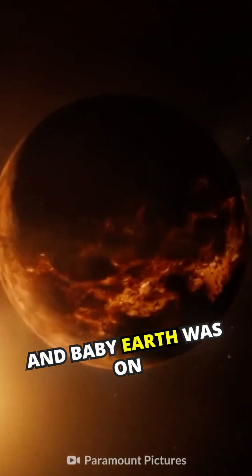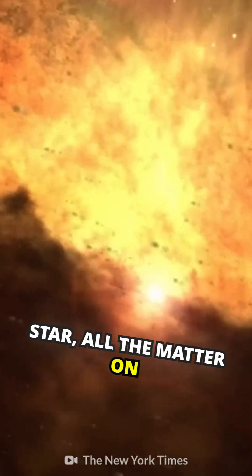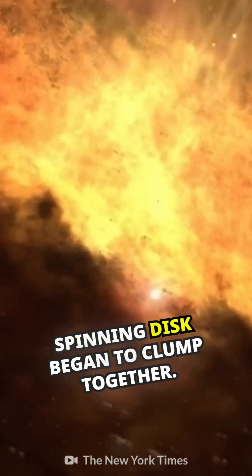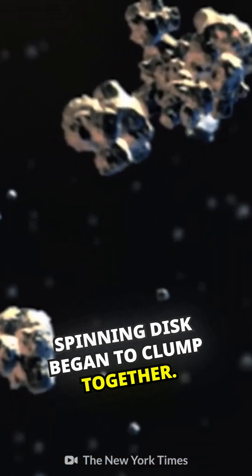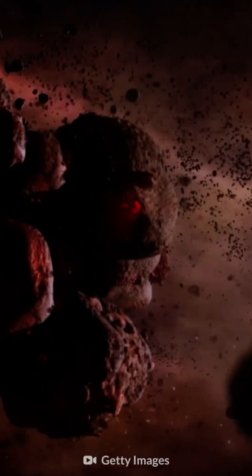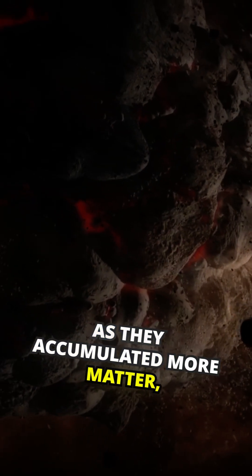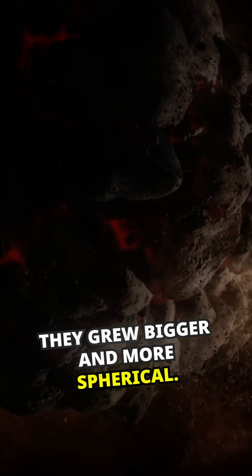And baby Earth was on its way too. After the birth of our star, all the matter on the farthest ends of the spinning disk began to clump together. These clumps would be the seedlings for the planets and moons in our Solar System. As they accumulated more matter, they grew bigger and more spherical.